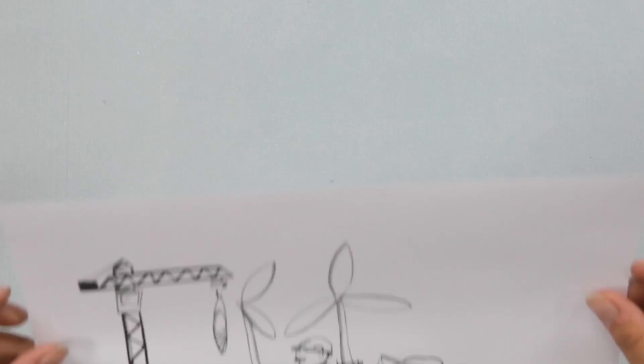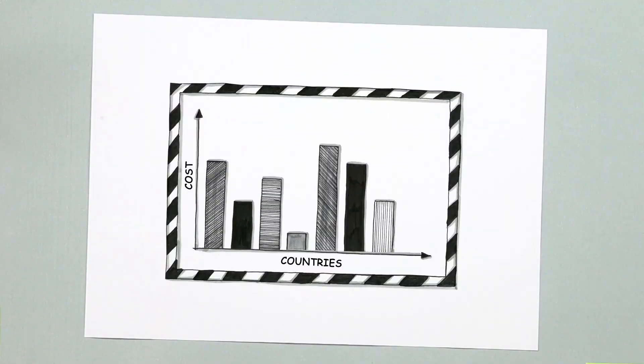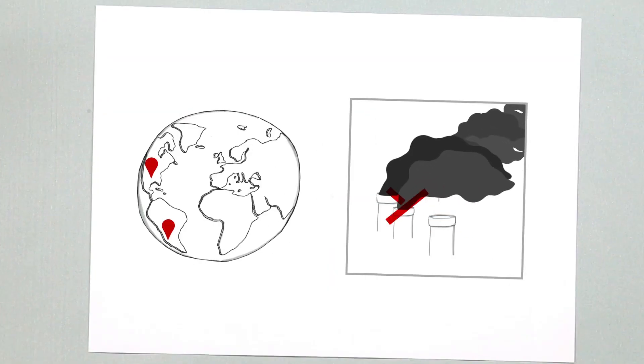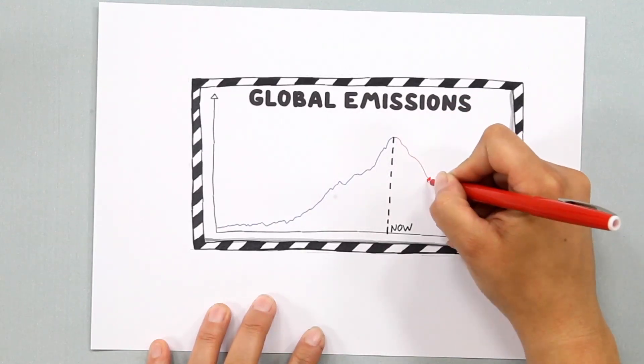How do carbon markets work? Emission reductions can be costly, and the costs vary by country. For one dollar, we can reduce more in one country than in another. It is not important where the emissions and reductions take place, but only that the global sum of emissions goes down.